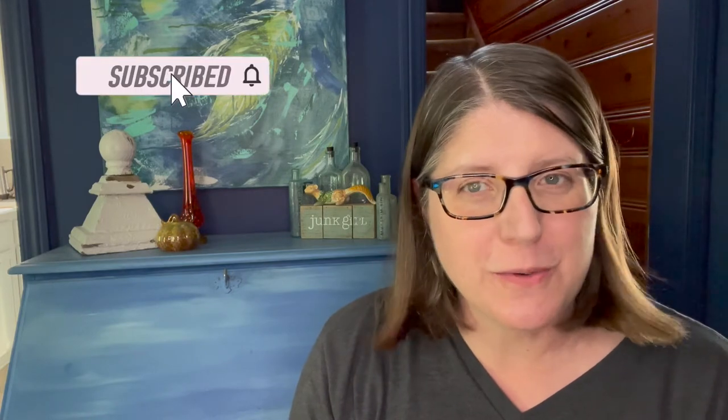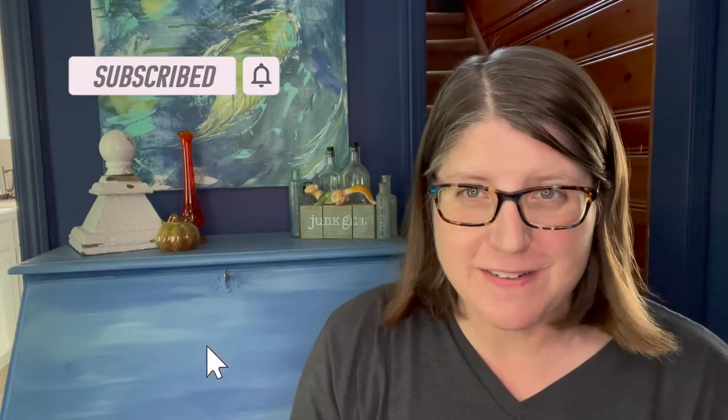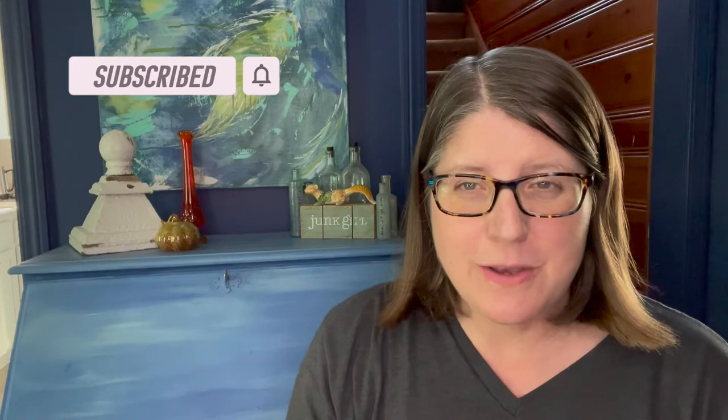Are you enjoying this video? If so, make sure to give it a like and subscribe to my channel. Also click the bell for notifications every time I upload a new video. It really helps me to continue to grow my channel to help others to salvage, repurpose, and create.